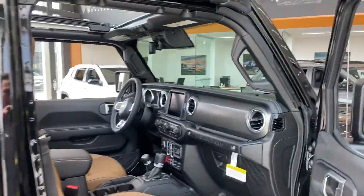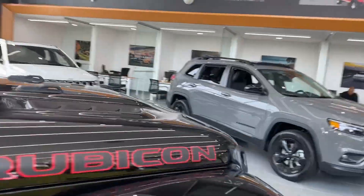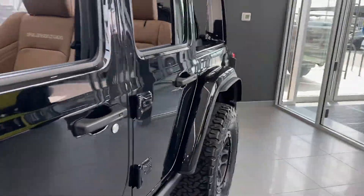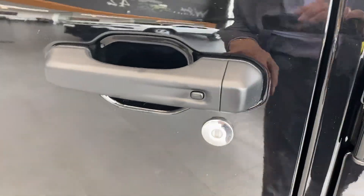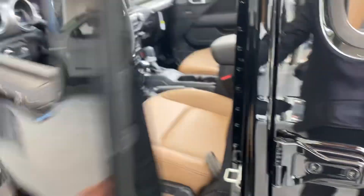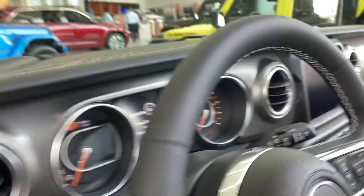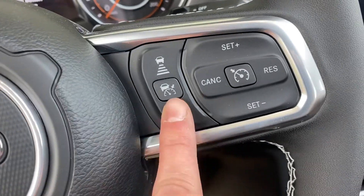I may have said Sahara in this, but it's not. This does have the proximity entry, so if the key's in your purse, your pocket, your wallet, you can open it up. You got your lights there. Hands free on this side.